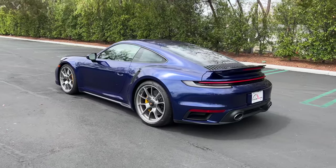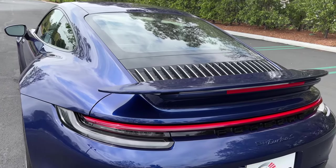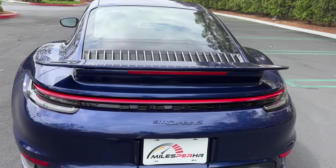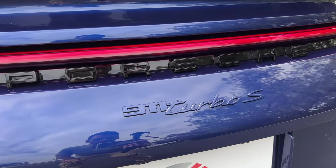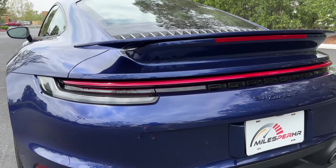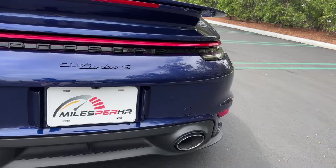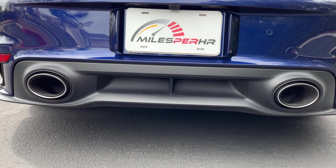Getting to the back, we've got a larger, lighter rear wing for 15% more downforce than the predecessor. 'Porsche' is spelled out in black here, 'Turbo S' in body-color matching, and there's an LED taillight bar going across the rear.